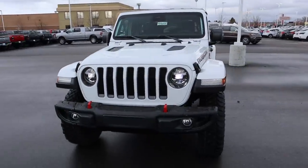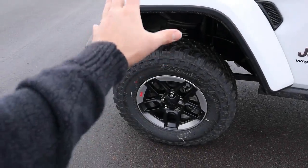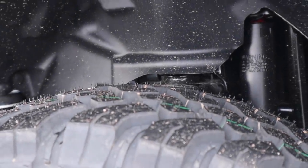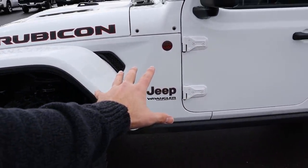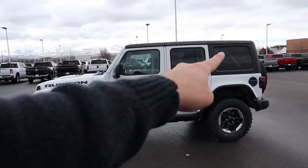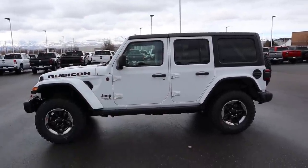Here's one more look at the front end of the EcoDiesel Rubicon. Coming to the side, we've got 285/70R17 for the tire and rim setup, along with all the suspension that comes with the Rubicon. You get the Jeep logo on the side. Notice this one has the black top with body-colored fenders — kind of an interesting take but it looks good.